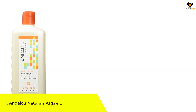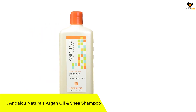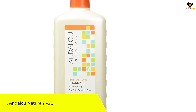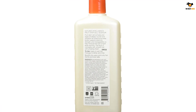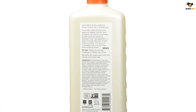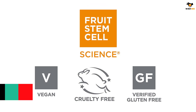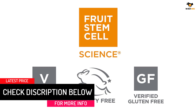Number 1: Andalou Naturals Argan Oil and Shea Shampoo. With its proprietary fruit stem cell complex and antioxidant-rich formula, this shampoo fortifies hair to prevent damage and dryness. The complex strengthens hair from root to tip using natural ingredients such as aloe vera and shea butter, increasing elasticity and making hair more smooth and manageable with lightweight hydration.